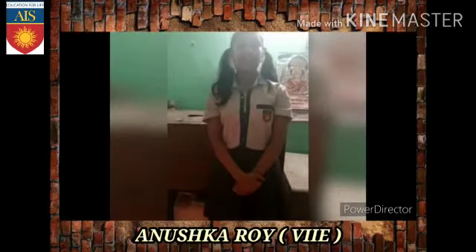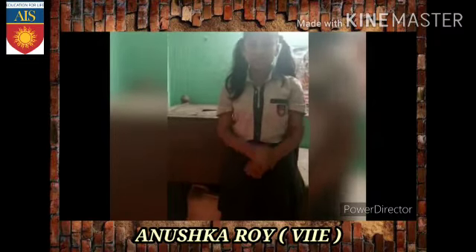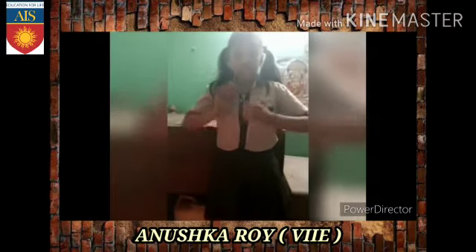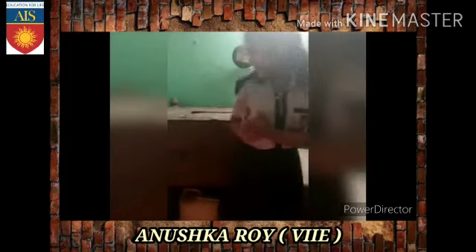Good morning. I am Anush Karar from Class 7E studying at National Artistic School. Today I am going to show you some of the most ancient objects available in my house. Let's start with the first one.